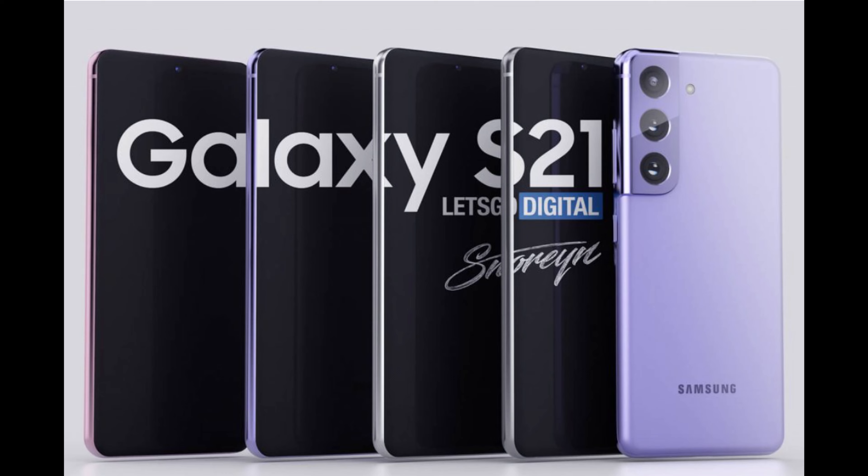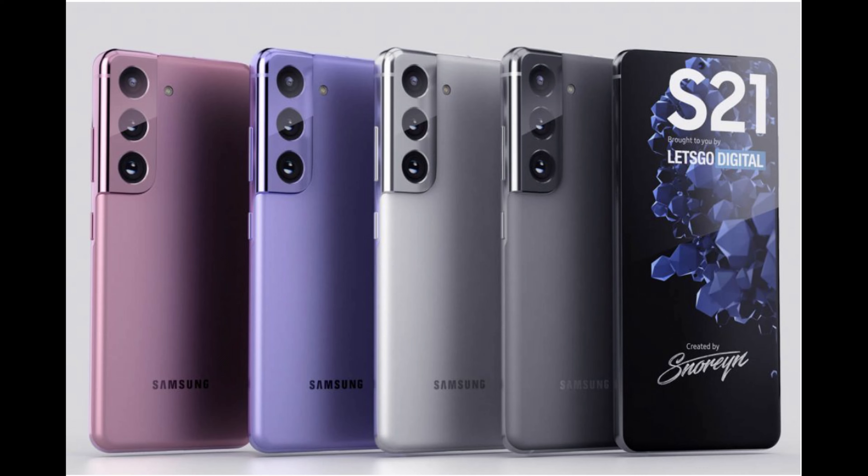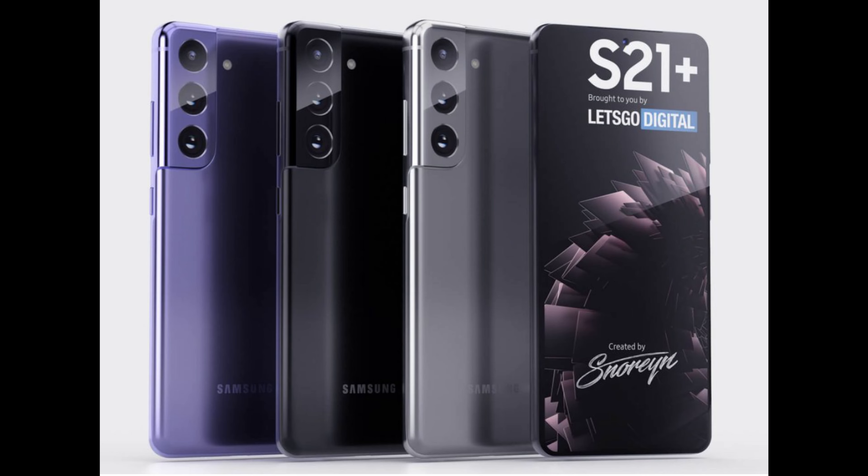Next up are some fan-made renders of the Galaxy S21 series of phones from Let's Go Digital, and they did a fantastic job with these renders. Makes me really want the phone in terms of the looks. I love that violet color. The black and the gray look great as well — the gray almost looks like gun metal. They just look amazing, and hopefully the phone does look as good as this in person.